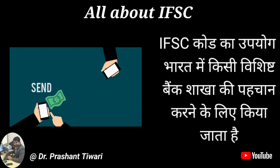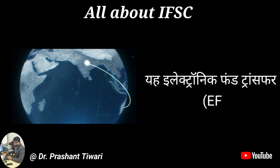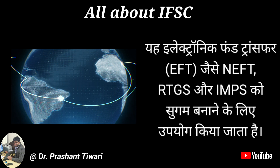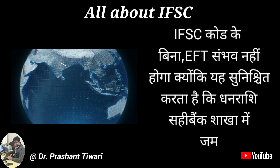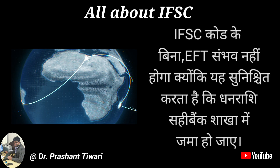IFSC code का उपयोग भारत में किसी विशिष्ट बैंक शाखा की पहचान करने के लिए किया जाता है. यह electronic fund transfer (EFT) जैसे NEFT, RTGS और IMPS को सुगम बनाने के लिए उपयोग किया जाता है. IFSC code के बिना EFT संभव नहीं होगा, क्योंकि यह सुनिश्चित करता है कि धनराशी सही बैंक शाखा में जमा हो जाए.